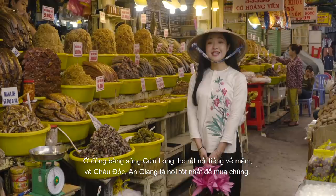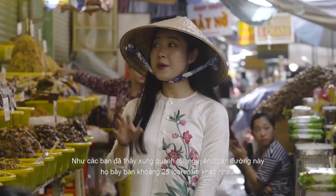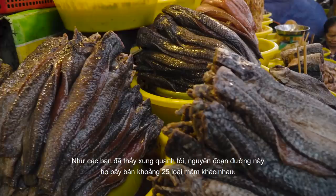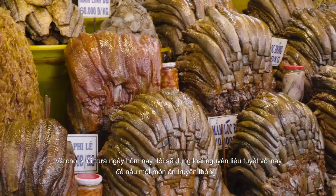In Mekong River Delta, they're very famous for their fermented fishes, and Teodok and Zhang is the best place to buy them. As you can see around me, this whole street, they sell more than 25 kinds of fermented fishes, and for lunch today, I'm going to use these incredible ingredients to make a traditional dish.